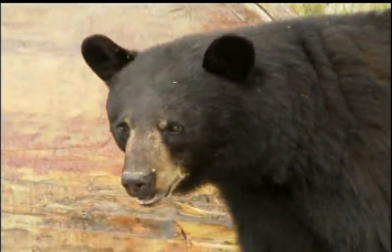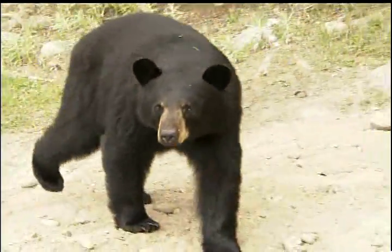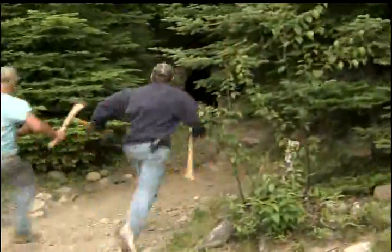On our first morning we had the pleasure of an unexpected visitor at the dock when we were first setting up. This was no problem though, as staff at the lodge knows how to handle young bears.